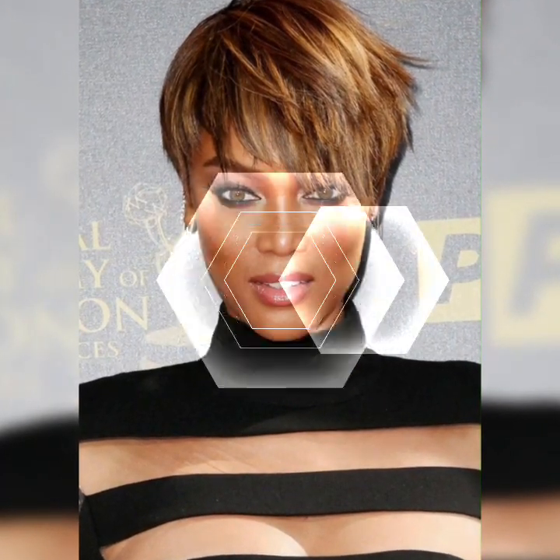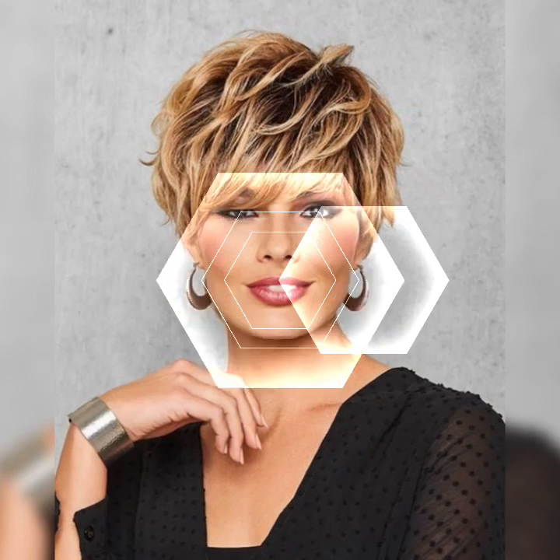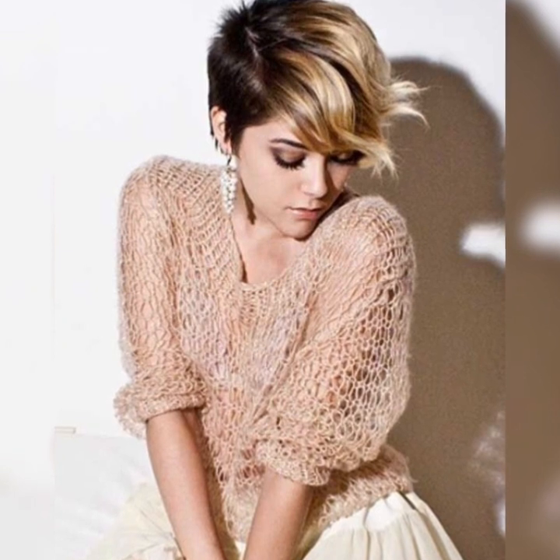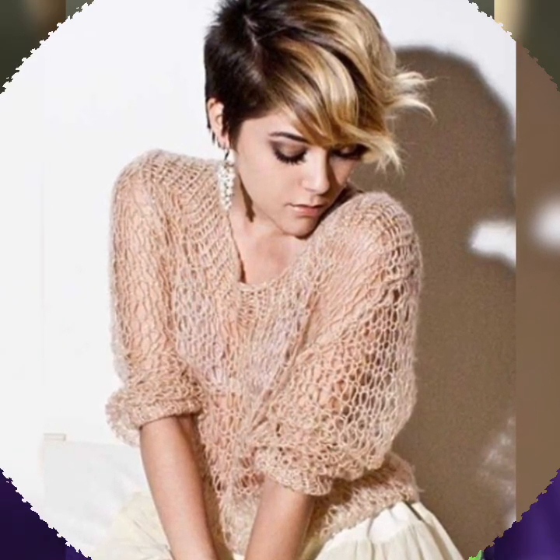The textured pixie bob — if you are into a more tailored and textured look, the textured pixie bob is a fantastic choice. It involves adding layers and texture to your hair, giving it a playful and effortless vibe. The asymmetrical pixie bob — if you want to make a bold statement, the asymmetrical pixie bob is the way to go. It features uneven lengths and angles, creating a unique and edgy look that is sure to turn heads.